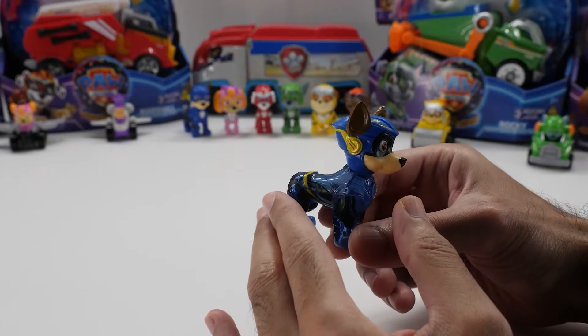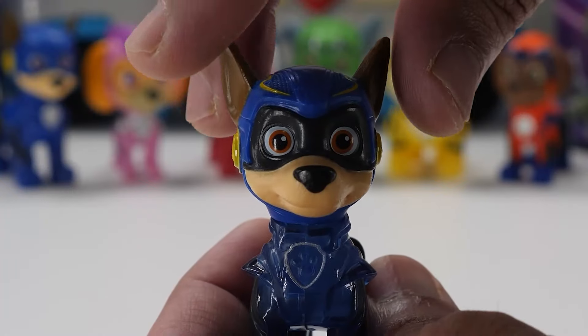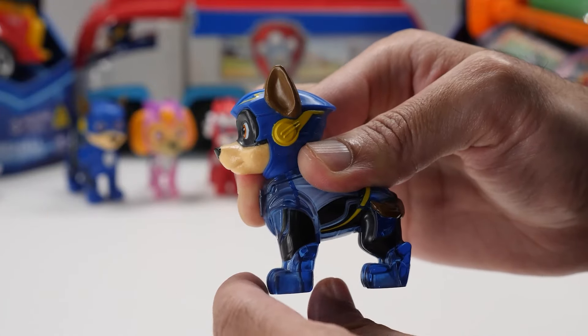He looks so adorable, with a transparent body. The lights actually shine through his translucent body. Chase moves his head, but not his limbs.